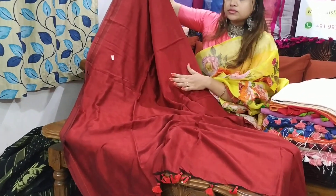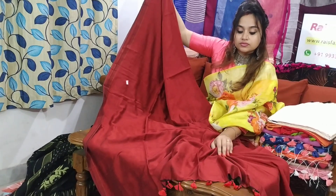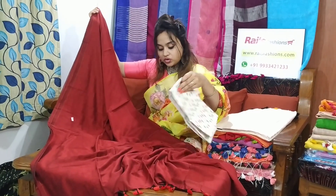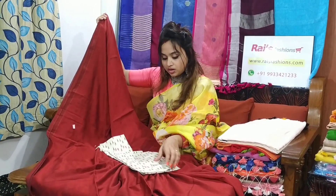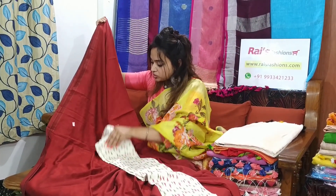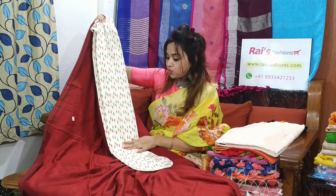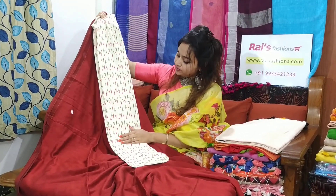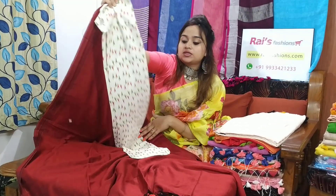Best for your regular wear and office wear. Soft fabric. I will suggest this contrast blouse piece with this saree. With this contrast blouse piece, this saree price will be 1550 — best for your office wear, regular wear, summer friendly.